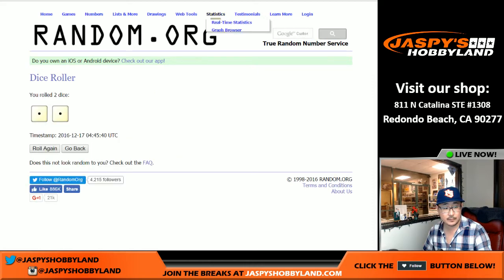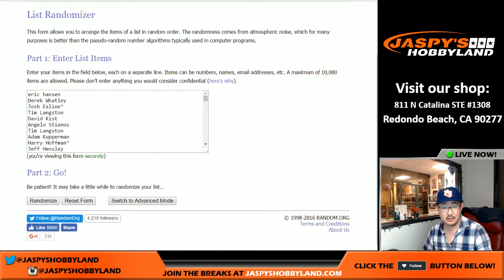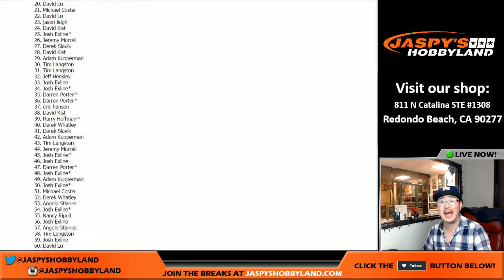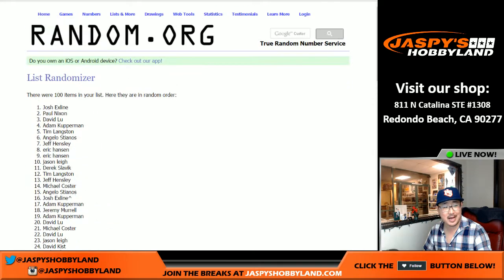Name on top — Snake Eyes, just twice. We do Snake Eyes here. All rolls count, all rolls matter. One and two — and the X-Line on top! What a break for Josh. After two times, the X-Line domination in this break. That was a random number break — full case of Immaculate Football, number one, on the 16th of December. This is Joe for Jaspi's Hobbyland.com. Let's do another one. I'll see you next time. Bye.